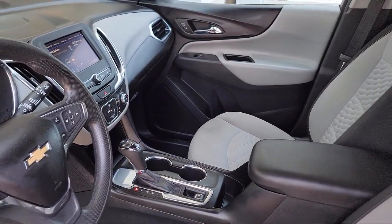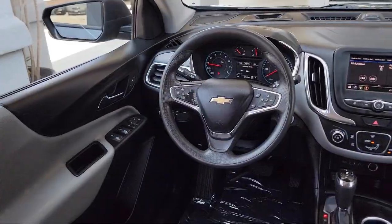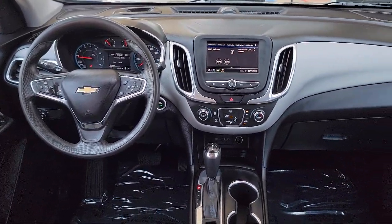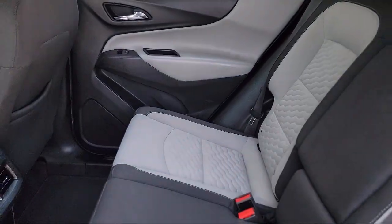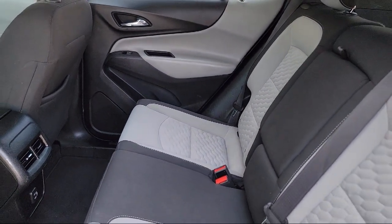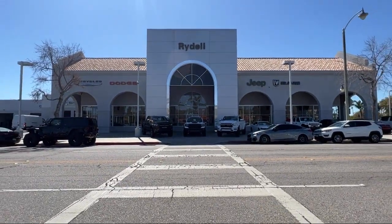For over 60 years we've been successfully providing the best purchasing experience for all of our customers. Over time we decided to give every customer our best price right up front on every car every day. That's why we sell our vehicles at one low price, plain and simple. Our salespeople are non-commissioned and instead focus on volume and customer satisfaction. Their job is to help each of our customers find the vehicle that best fits their wants and needs at the best possible price.